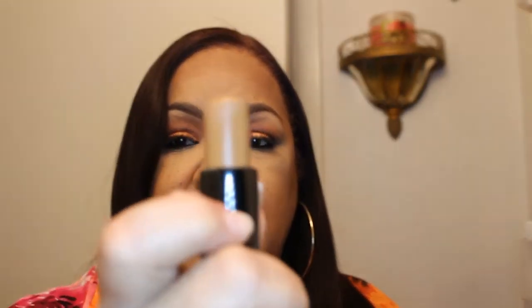Another foundation that I picked up was the Maybelline Fit Me Cream Stick, and this is in the shade 355 Coconut. I bought this to contour with. I used it and it turned out really, really well — it blended out beautifully and it wasn't hard. So yeah, I like it.